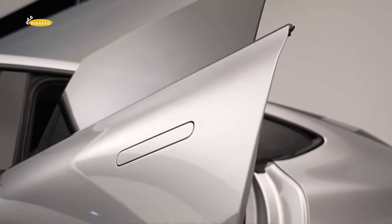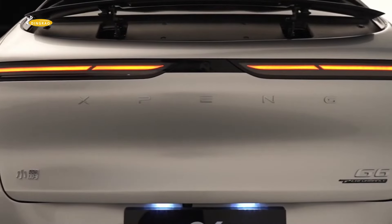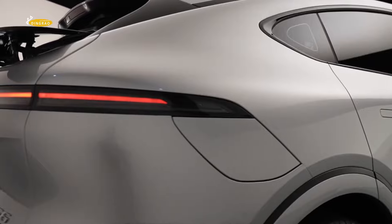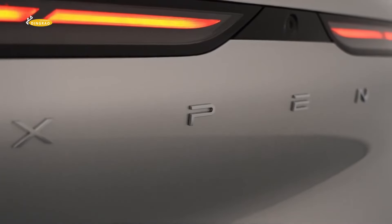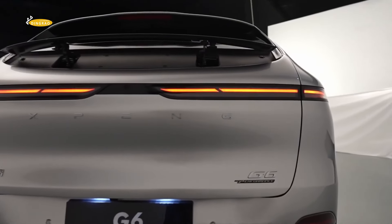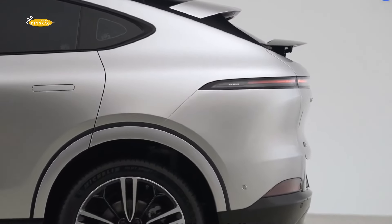The interior is decorated with materials carefully selected from high-tech and environmentally friendly fabrics, designed according to the strictest standards in the world. The model also boasts a 15-inch infotainment system with multi-touch and voice control support. The ergonomic front seats are heated, ventilated, and electrically adjustable with memory function.